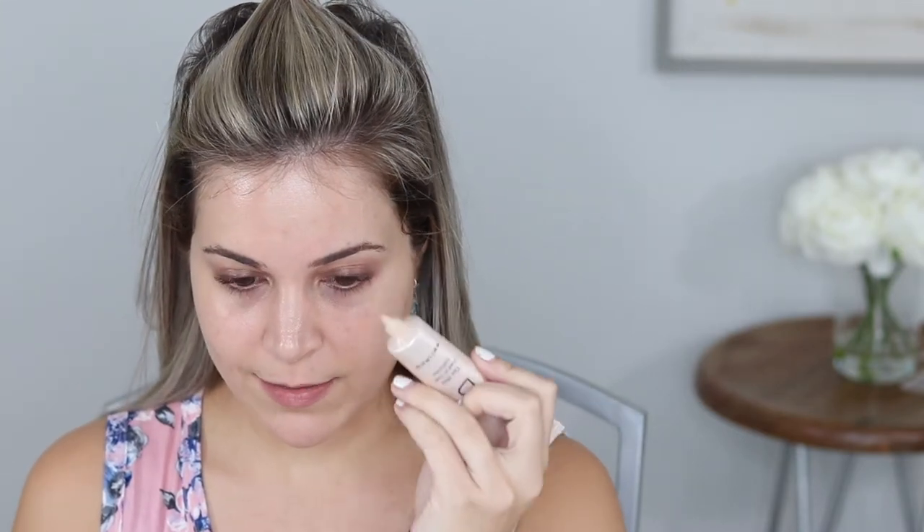This is my Tint Skin Foundation — I'm wearing the shade Honey. I have applied this two different ways: with my fingers and with a brush, and those are the two ways I'm going to apply it today because those are my two favorite ways. So on this side I'll probably use the brush, and then this side I'll use my fingers. It has a nice little nozzle applicator, so I've actually just been putting a little bit directly on my face instead of on the back of my hand.